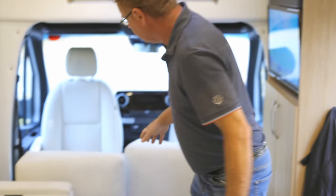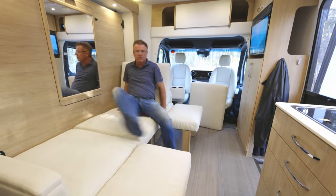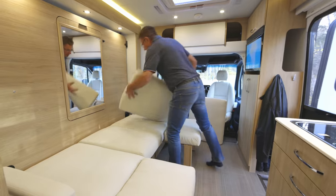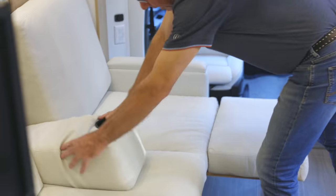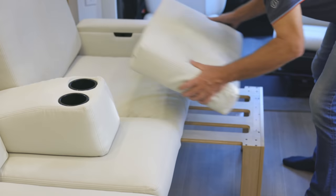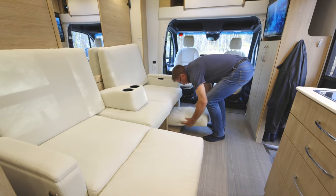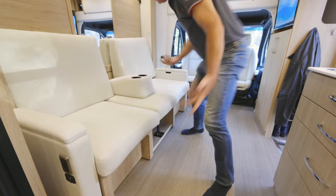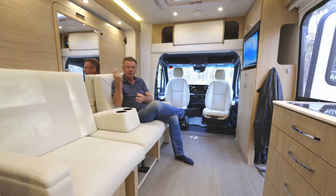I also have a chaise lounge — put this cushion back up into here and I've got a chaise lounge for kicking back and chilling. Easily from a bed area back into a living room area — put our cushions back in place, two chaise lounges for kicking back and relaxing. Cushions slide underneath here and we're back into a living room area. Living room area, dining room area, bedroom area — just like that.